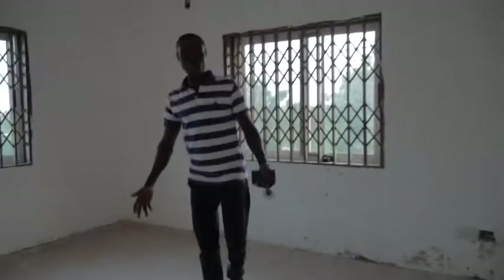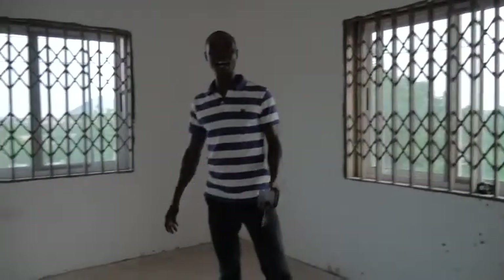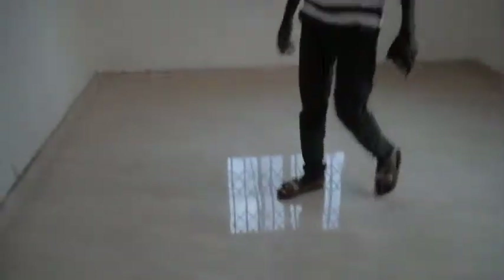There's a bedroom here, and this is another bedroom. As you can see, this one is more completed — it has tiles laid all the way through.